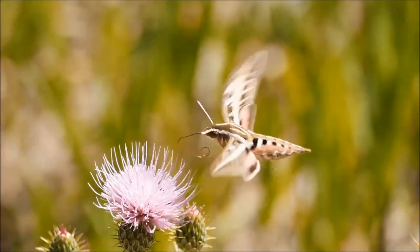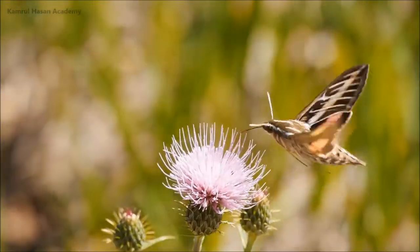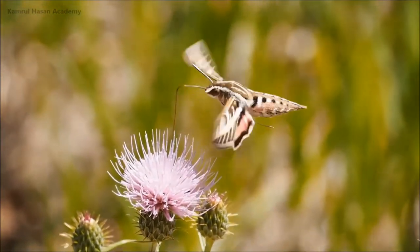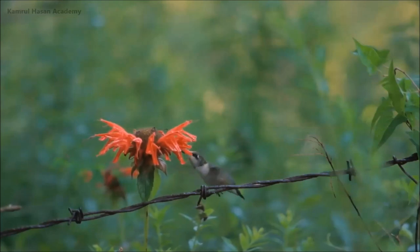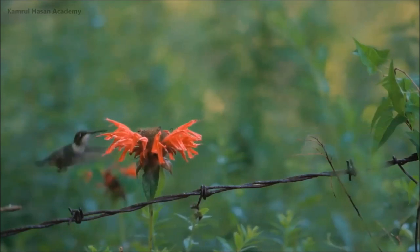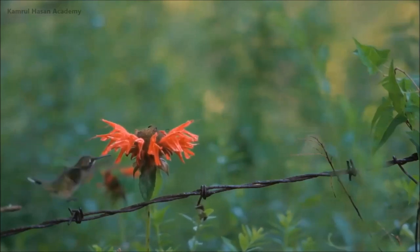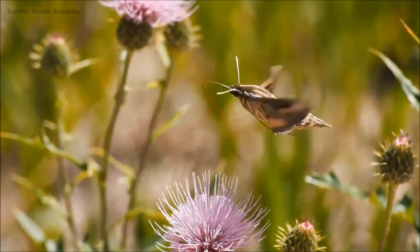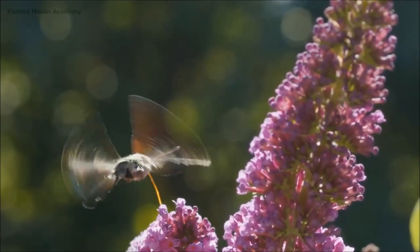It looks like a hummingbird hovering in air and sipping nectar from flowers, exactly the same way a hummingbird does. Someone may confuse it with a hummingbird when viewed from a distance. But it's not a hummingbird — actually, it's not a bird at all. It's an insect, a moth called a hawkmoth.